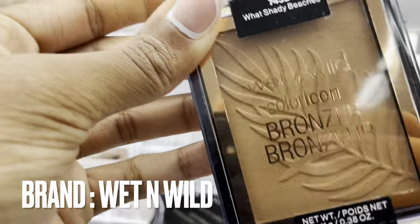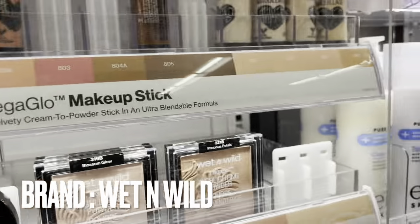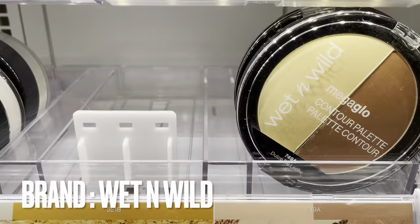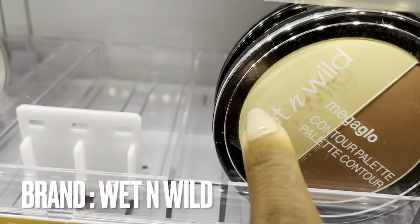I have used their bronzer and I do like it. If you're going to use bronzer and you're my color, you probably need the darkest bronzer because when I got a lighter one it was too light. They have highlighting powder and powder contour, but I don't like cream contour.